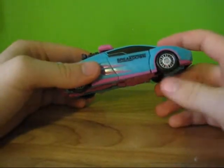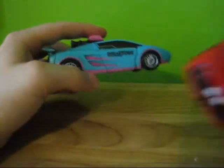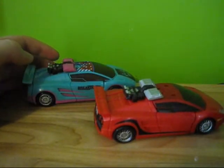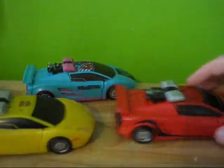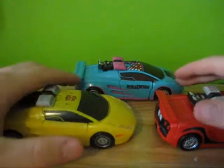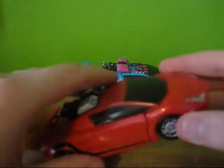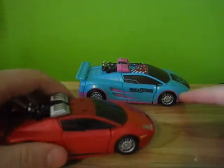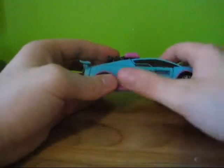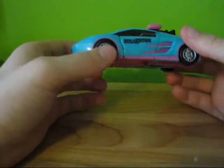I really do like that they painted the wheel rims, which they did on the others. Here I have Sideswipe and Sunstreaker to compare with. They're the same car, of course — Lamborghini style. They didn't paint the side lights here, but I don't think it needs it because they ended up doing a lot of cool extra details. I really do like this figure. I think it's really cool.